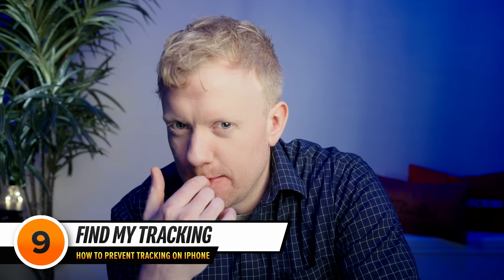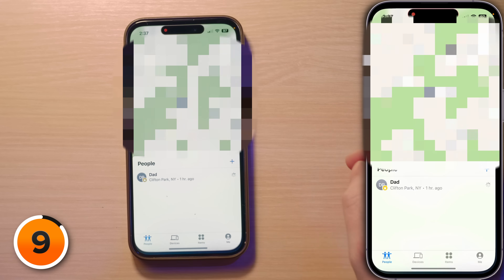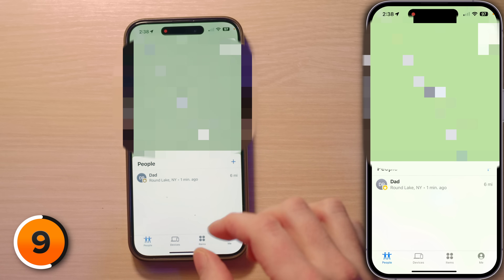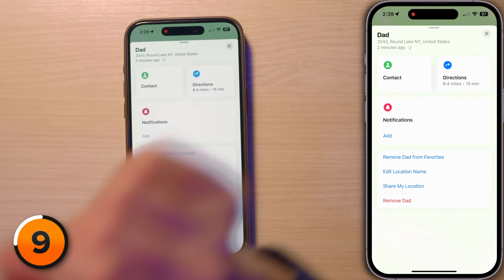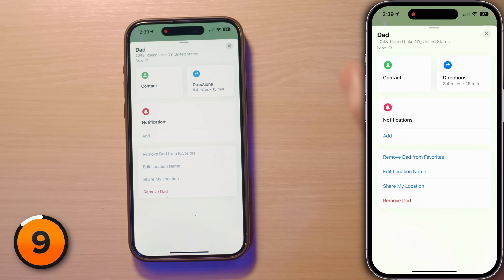Next, let's talk about location sharing — not in Settings, but in the Find My app. Open Find My and tap People in the bottom left-hand corner. The People tab shows everyone you're sharing your location with and everyone sharing theirs with you. If you want to go off the grid for someone, tap on them and select 'Stop Sharing My Location.' It's like turning off a beacon that says 'here I am all the time' — and it might save some battery life too.